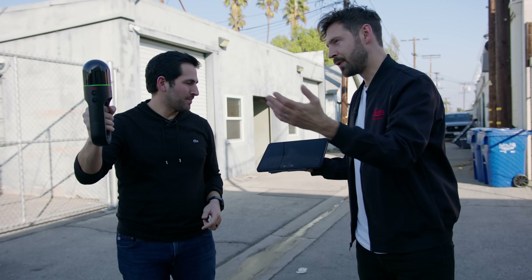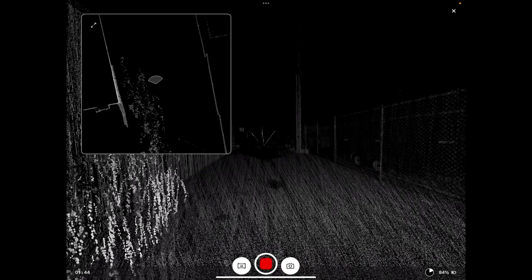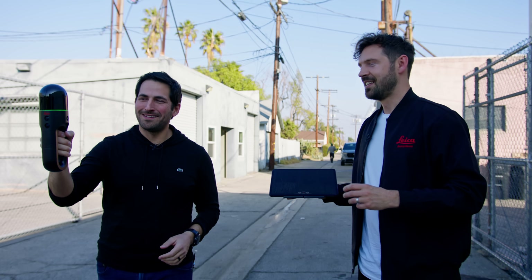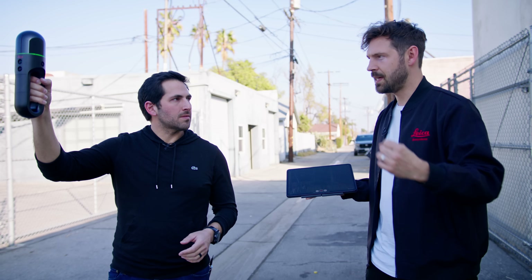The field of view is 270 degrees, so it cancels out anything directly below it. You can already see the detail of the fence showing up. The range is 25 meters, and you can scan outside, inside, or even in the dark — no light needed. Reflective surfaces are a little tricky. Because it's a light pulse, you're going to get a little bit of noisy data from that reflectivity, but you can go into the software later and remove those elements from the data.